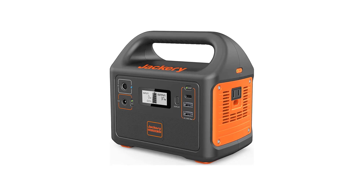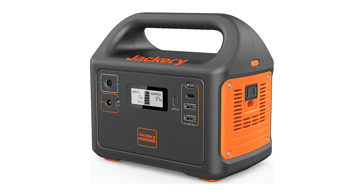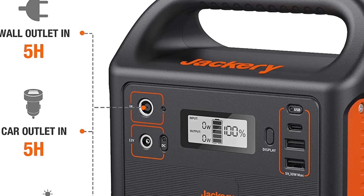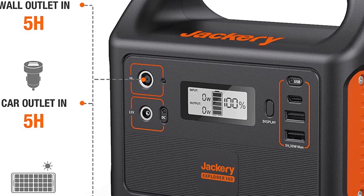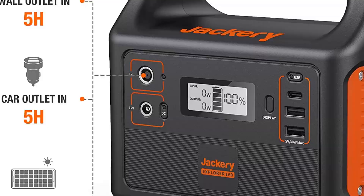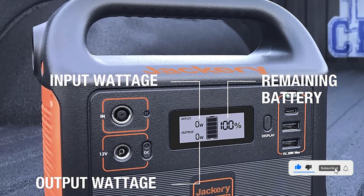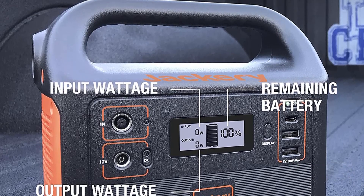The built-in 110V/100W AC outlet is suitable for charging laptops, tablets, cameras, and other electronic devices. Plus, the generator can be recharged from a wall outlet, car charger, or solar panel sold separately, making it great for camping, fishing, and other outdoor activities.